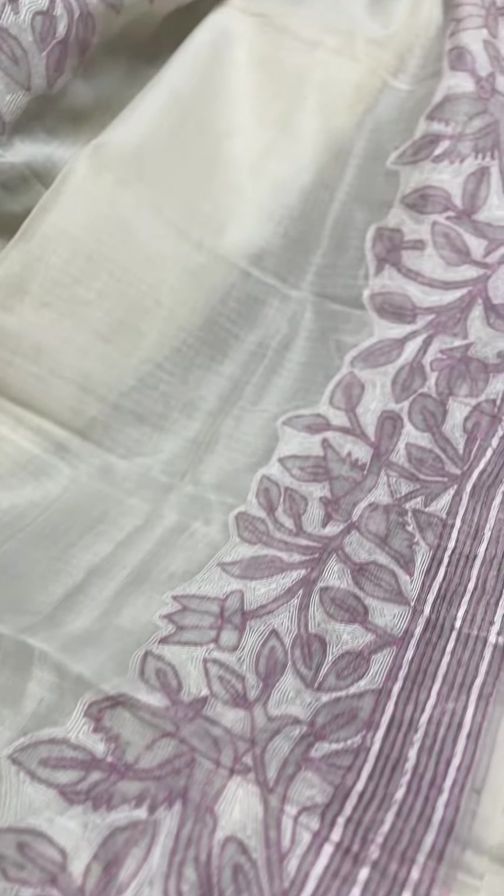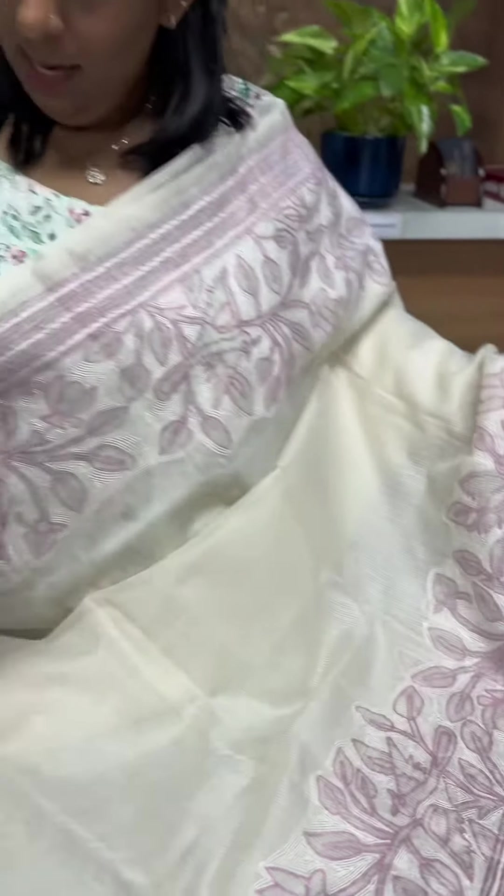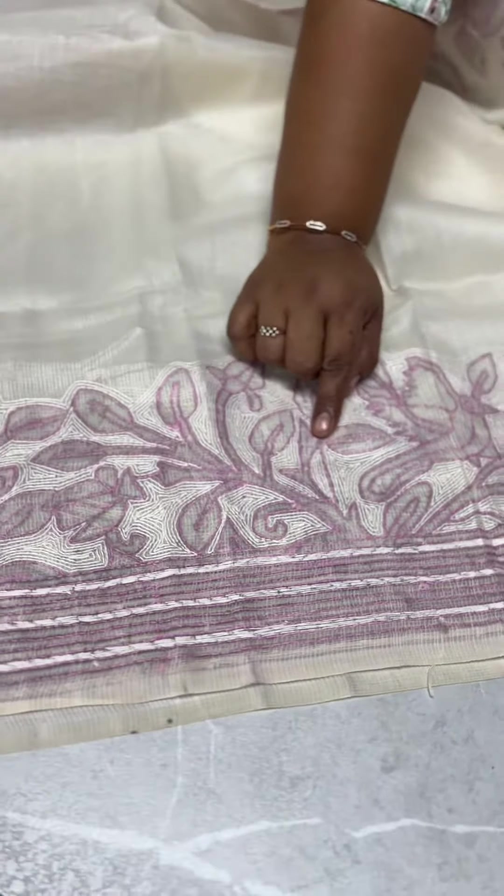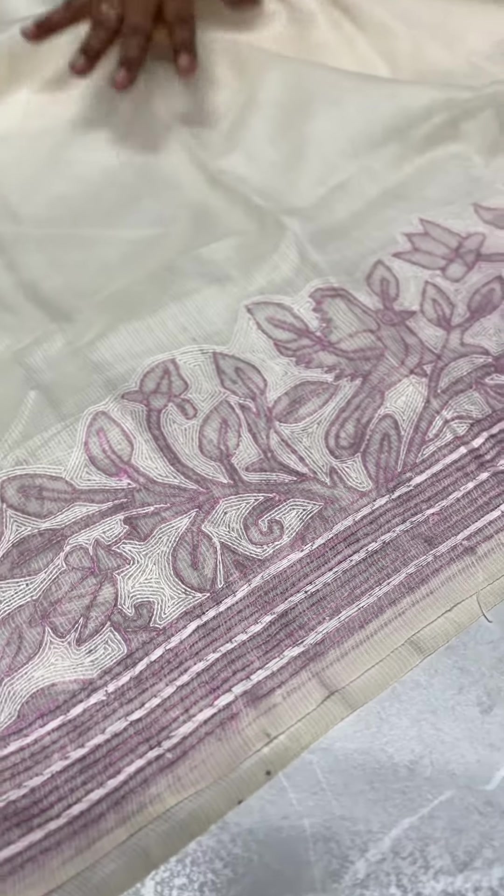Moonga checkota silk. This is a very good shape. This is a pink and off white combination. This is a double shaded fabric.